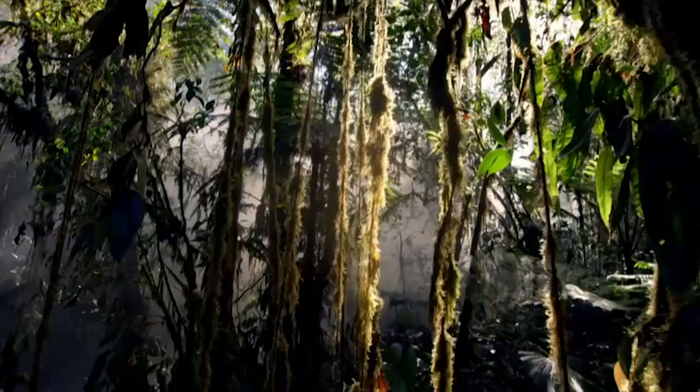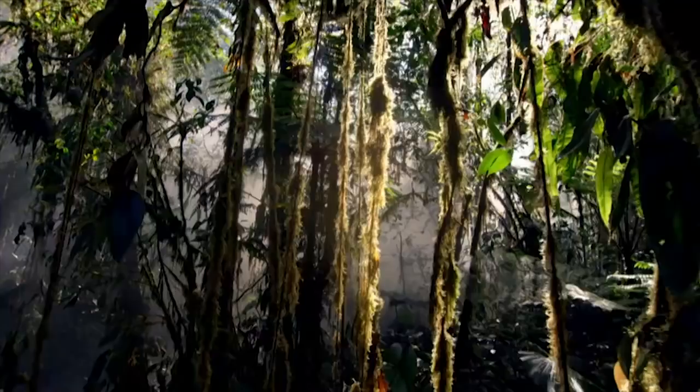It's time for an up in the air adventure. I love going for a walk in the forest. Are you walking with me? Those knees up.